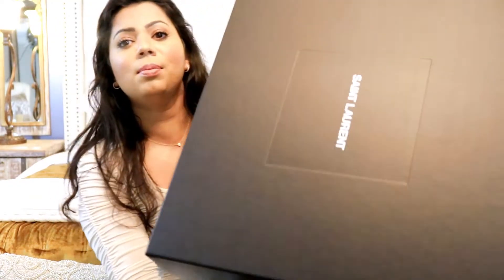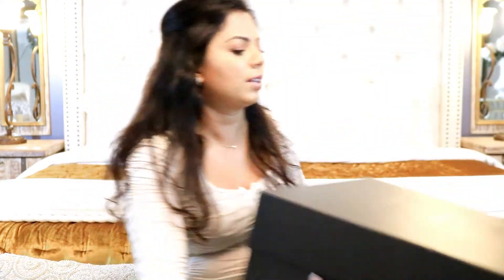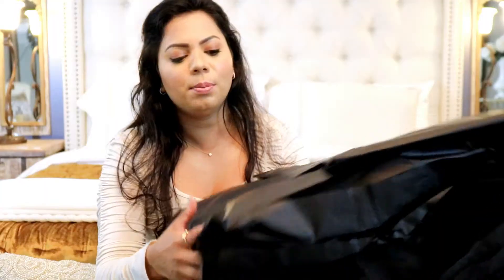Hey everyone, welcome back to my channel! My name is Aram and today I have an unboxing to do with you. I hope you're all doing fabulous. This is what we have — it's a handbag by Saint Laurent. I don't know if you can see but it's quite big. Alright, let's open it up.